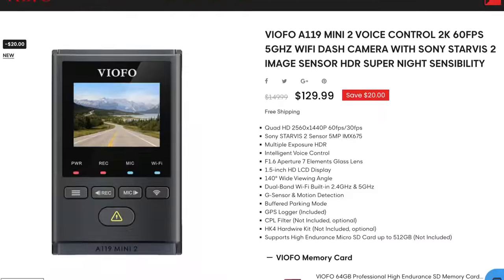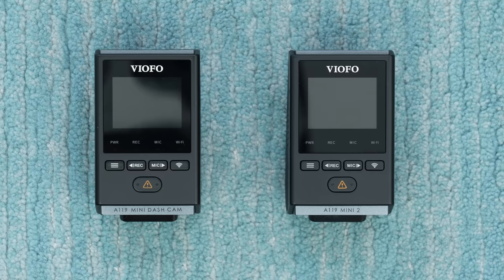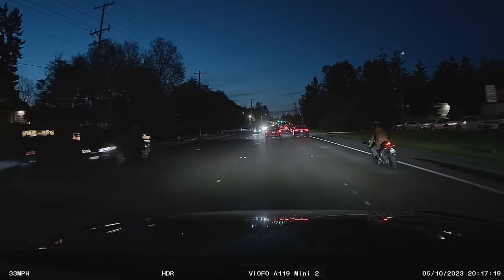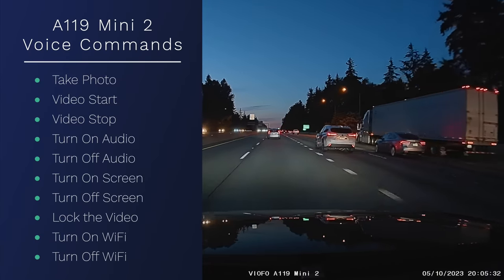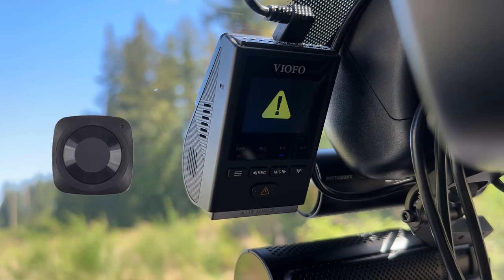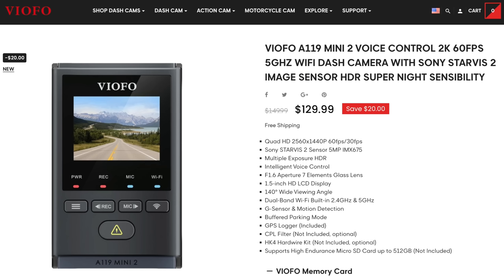By the time you watch this video, Viofo will have officially announced their upgraded new A119 Mini 2. They sent me a pre-production version to beta test, and it's essentially the same thing as the original A119 Mini but with two key upgrades. Number one, they've upgraded the image sensor — it now uses an upgraded 2K Sony Starvis 2 sensor, which is going to give it improved video quality and improved low light performance. And number two, the dash cam can now be controlled remotely using voice commands. There are now 10 different voice commands that you can use to control the dash cam while driving — for example, instead of pushing the emergency record button or purchasing that optional Bluetooth button, now you can protect that video clip just using your voice: 'Lock the video.' So if you'd like an upgraded version with the new image sensor and with voice control, the new A119 Mini 2 is now available.